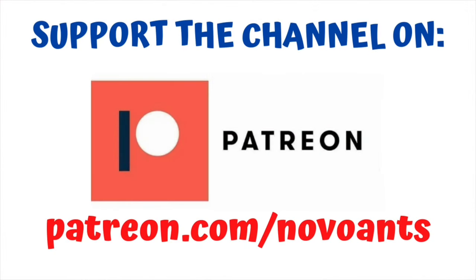For as little as $1 a month you can support the channel and you'll get early access to videos, behind the scenes information, and plenty of other perks on different levels as well. I really appreciate your support — thank you very much.